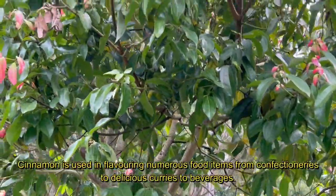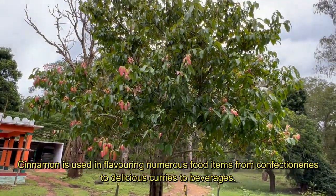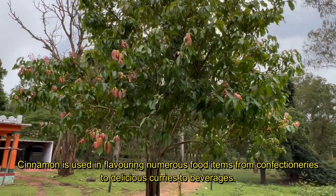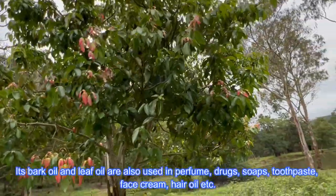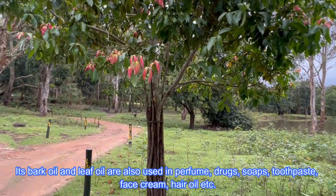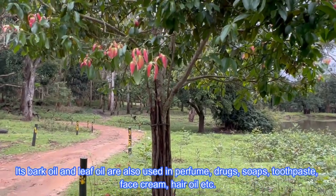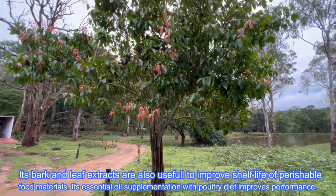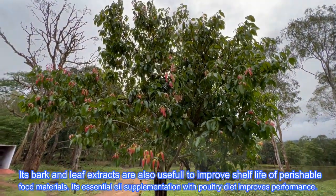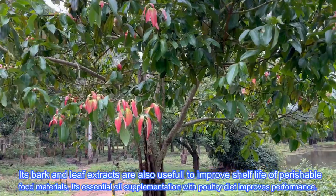Cinnamon is used in flavoring numerous food items, from confectioneries to delicious curries to beverages. Its bark oil and leaf oil are also used in perfumes, drugs, soaps, toothpaste, face creams, hair oil, etc. Its bark and leaf extracts are also useful to improve the shelf life of perishable food commodities.